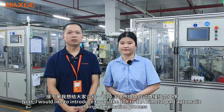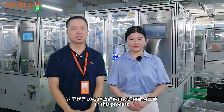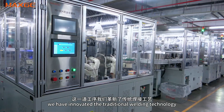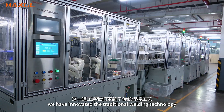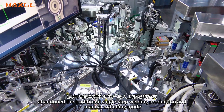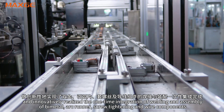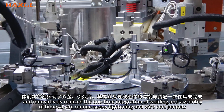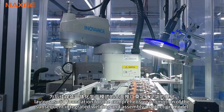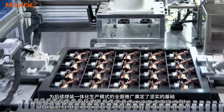Next, I would like to introduce the 108-328 bimetal pot automatic welding combination process. In this process, we have innovated the traditional welding technology, abandoned the traditional single-step welding production and manual matching mode, and innovatively realized the one-time integration of welding and assembly of bimetal, arc runner, screw tightening and wire components, connected to the automated plating and packaging process, laying a solid foundation for the comprehensive promotion of the subsequent integrated welding and assembly production model.